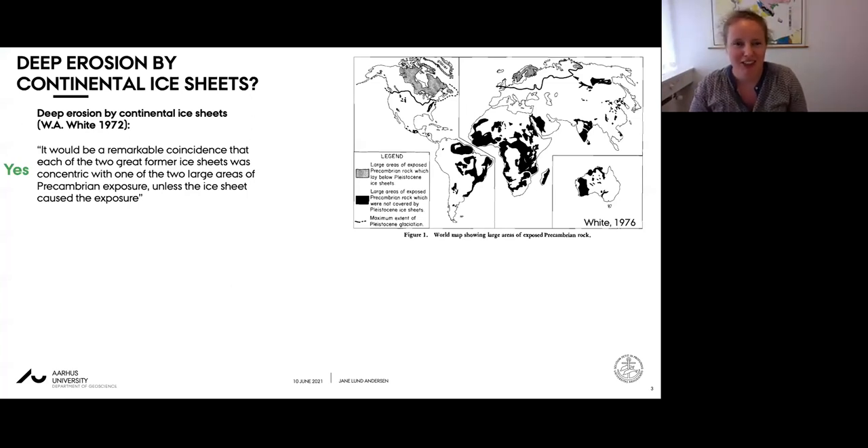Whether erosion beneath continental high latitude ice sheets should be measured in tens or hundreds of meters or more has been a source of speculation and debate for a long time. The debate was perhaps most clearly expressed in a series of papers written in the 1970s and 80s by William White and David Sucton.